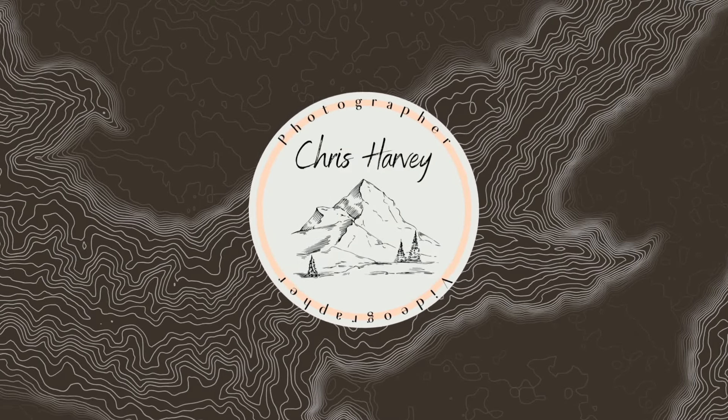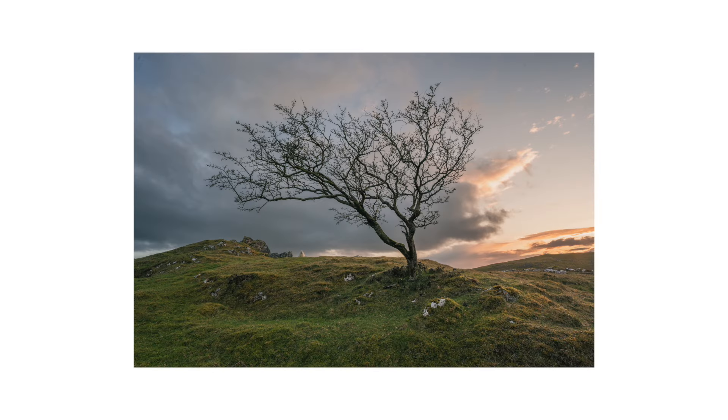Hi everyone and welcome back to another video. My name is Chris Harvey and I'm a landscape photographer based in North Wales. Today is day one of my new photography project, photographing the Clwydian Range in North East Wales. I'm heading up a hill called Bryn Alyn and I was actually here less than 24 hours ago to scout out the location.